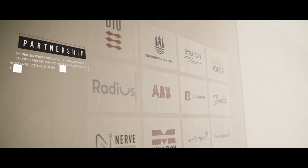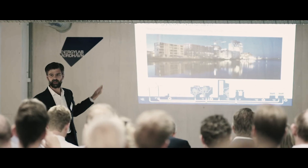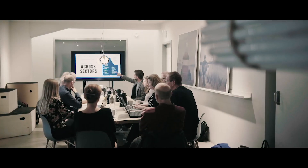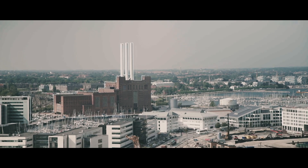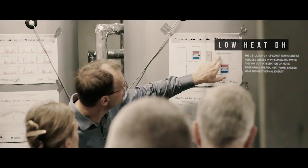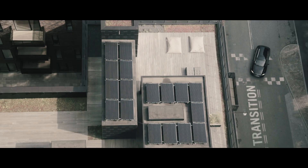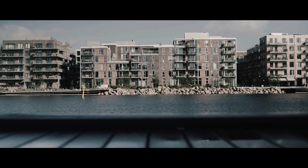By establishing a public-private partnership called Energy Lab Nordhavn, involving energy tech companies, universities and public authorities, we have been able to work together across sectors and challenge the existing framework and traditions in the energy industry. This has enabled us to demonstrate and test well-known, as well as new ideas, on how to transform our energy system to utilise renewable energy on a large scale, in a real-life environment.